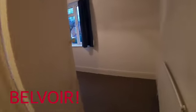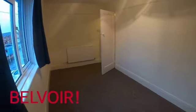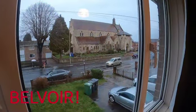The second bedroom is a great size double, with again a lovely view of St Paul's and Stephen's church.